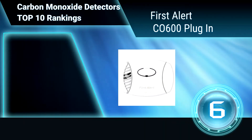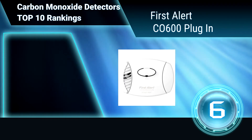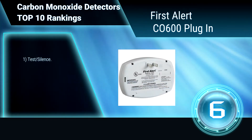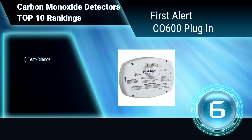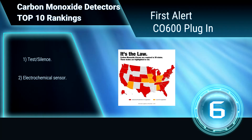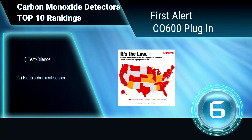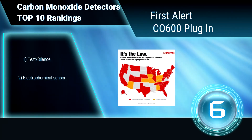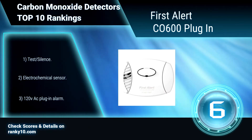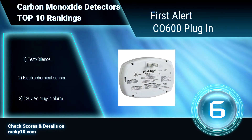Ranking Number 6: First Alert CO600 Plug-in. This carbon monoxide detector easily plugs into any standard outlet with no additional mounting necessary. Three button silences any nuisance alarms. It meets UL standards and has an end-of-life timer. Test silence. Electrochemical sensor. 120VAC plug-in alarm.